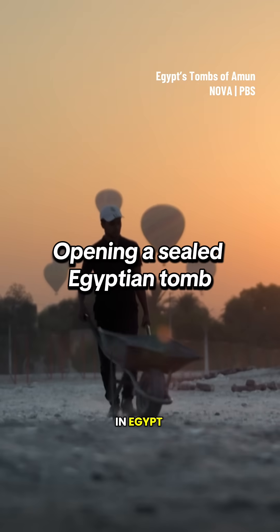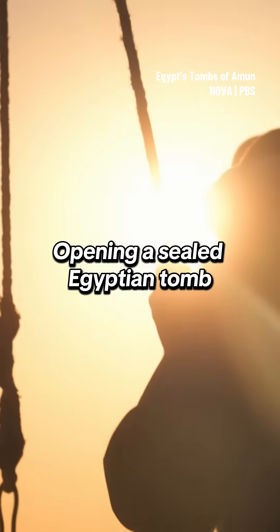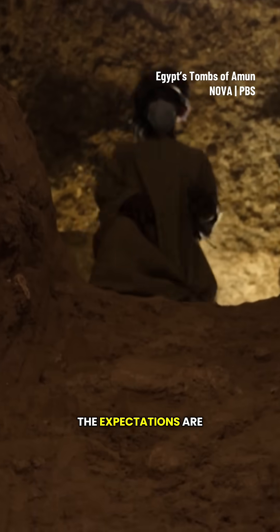Most tombs discovered in Egypt have been looted in antiquity. But just below the surface in tomb number six, the expectations are high.